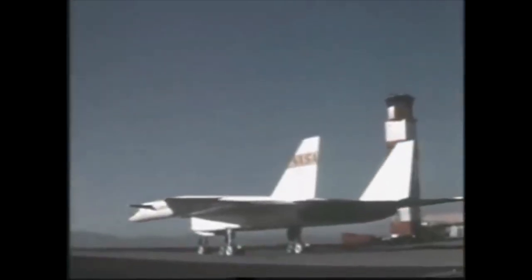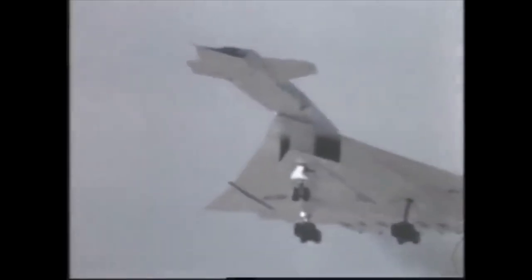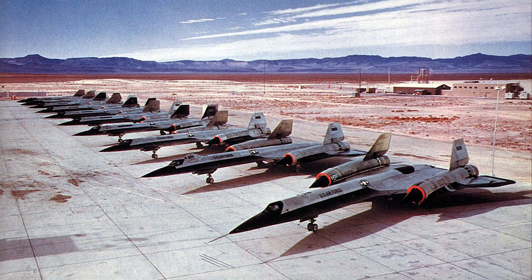To be fair, the USAF was actively developing a strategic bomber capable of Mach 3 at that point — the XB-70 Valkyrie — so it made sense to assume the Soviets were planning the same. Initially, the idea had been to adopt the North American XF-108 Rapier. But that hit all sorts of funding and development problems, and the USAF decided in 1959 to find an alternative.